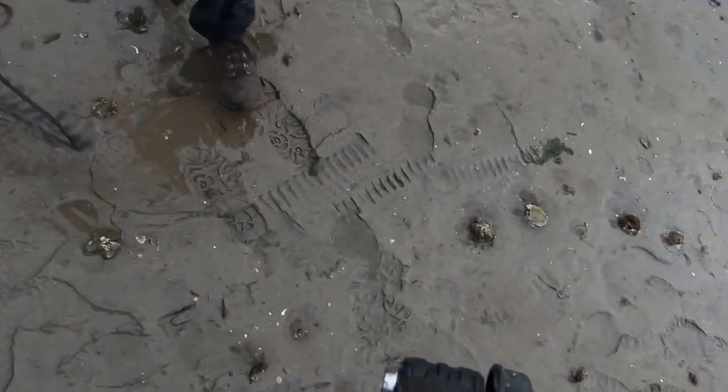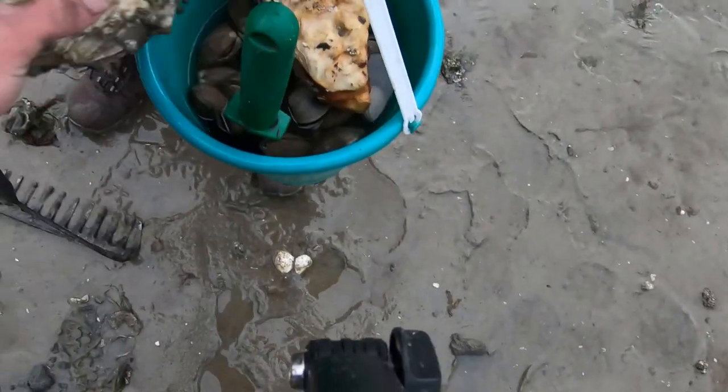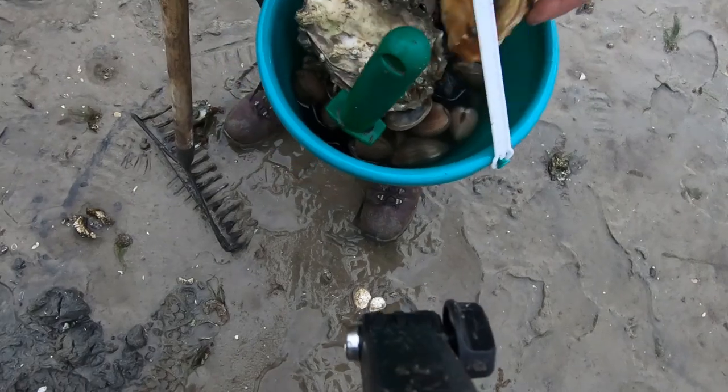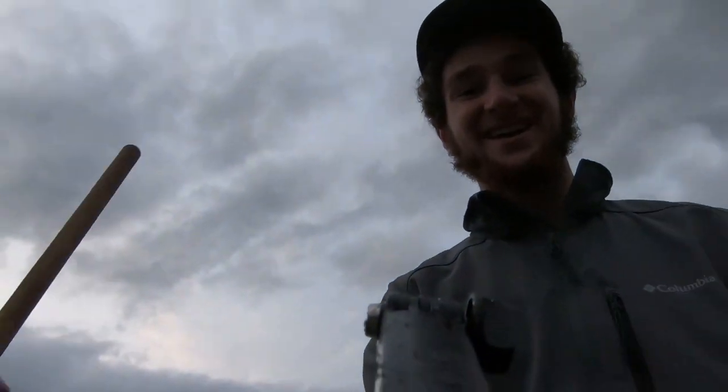Clam done! Alright, what do we got? We got ourselves a couple oysters and a whole bucket of clams. Look at that, looking clam-boy! We will smell you later. Thanks for watching guys, take care.